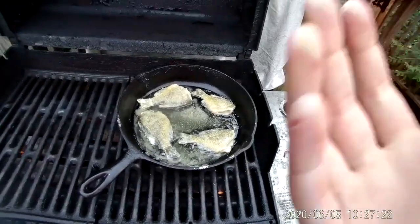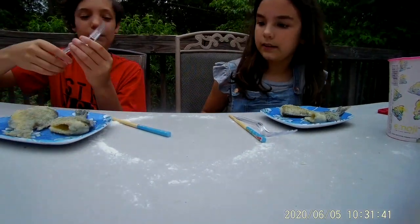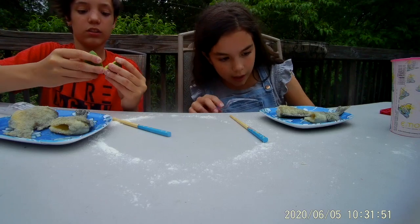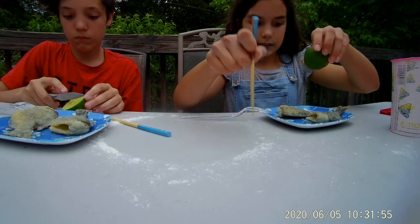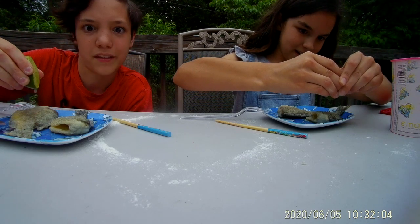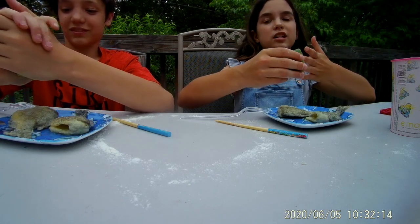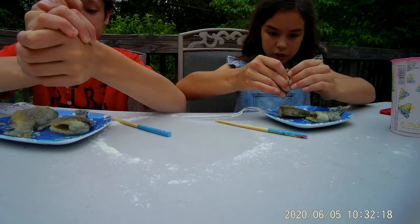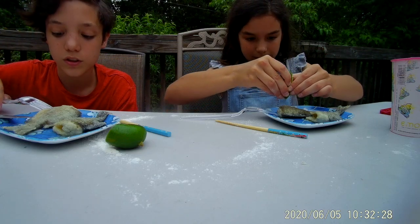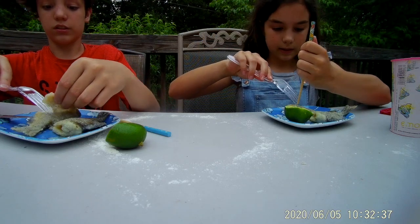Alright guys, the bluegill is almost done. We got it here, we've got chopsticks and a fork and a lime — we're going to cut it up and try these. They look so good but they're hot because we just took them off the pan. I'm just going to drizzle some lime all over — oh it's sour, I don't care though. I think the thunderstorm might have missed us actually.